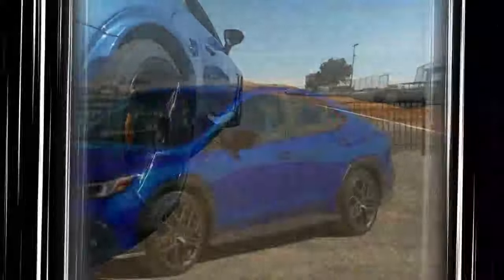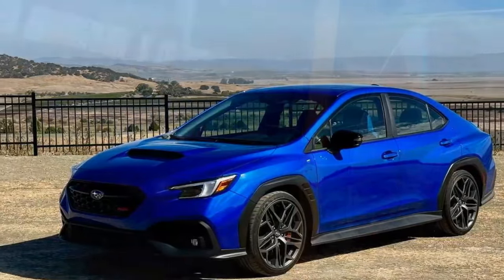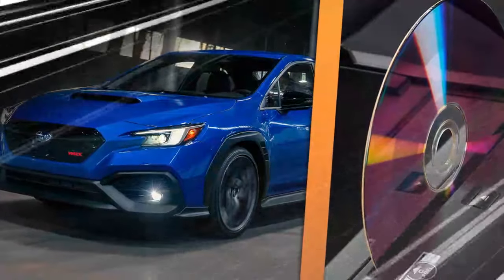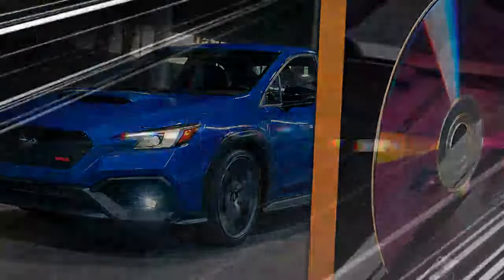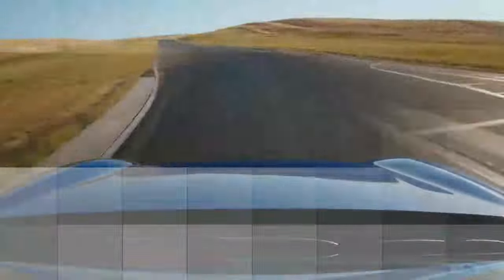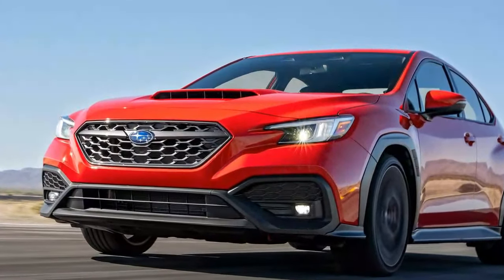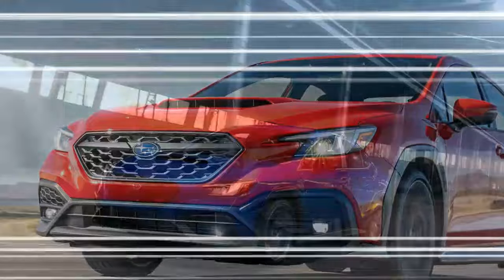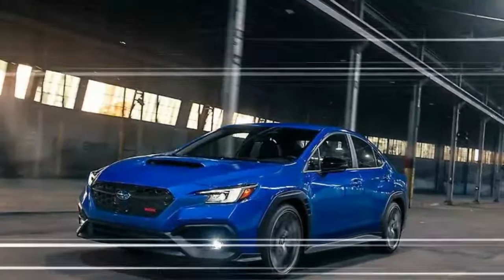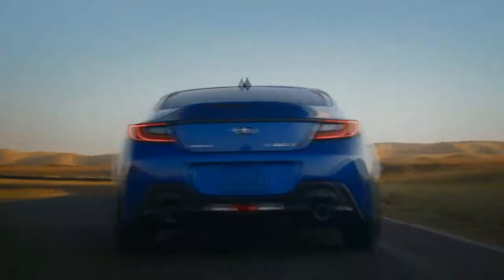Subaru did not have any pricing for the 2025 WRX available for our drive, so it's difficult to say exactly how this new TS trim compares to last year's lineup. The 2024 WRX base started at $32,735 before destination, and we expect that price to hold, possibly increasing slightly for 2025. This should also hold true for the premium and limited trims, which started at $34,635 and $39,015 respectively. The TR, which started at $41,655, is now gone, replaced by the TS. Subaru hinted that the MSRP for the TS should be close to the GT, which was priced at $44,215 in 2024.